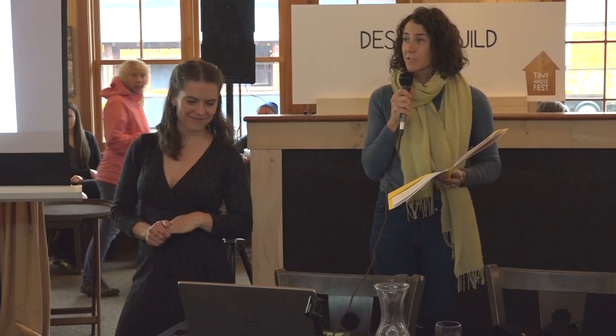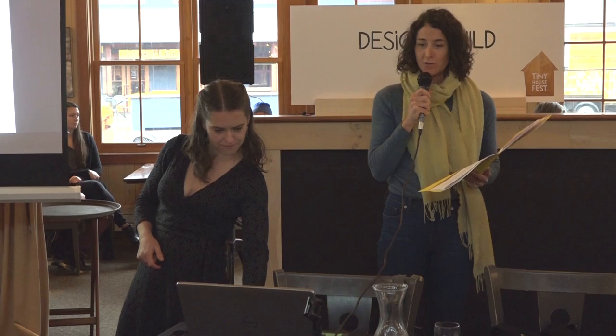It is my absolute pleasure to introduce Linda Menard. She is an excellent tiny house designer, builder, and dweller herself. And so without further ado, she will be presenting tiny house design considerations.